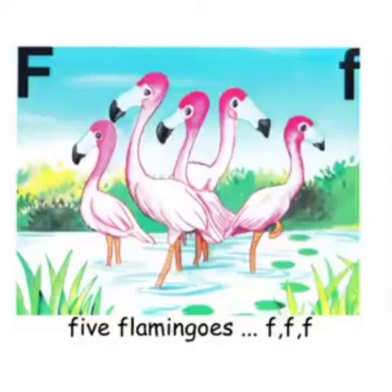Five funny flamingos, five funny flamingos, five funny flamingos. F is the sound of F.